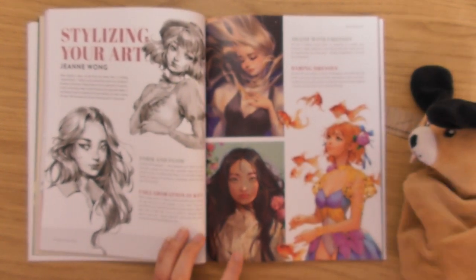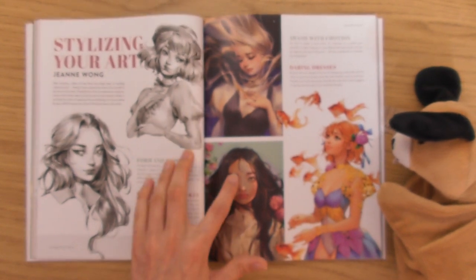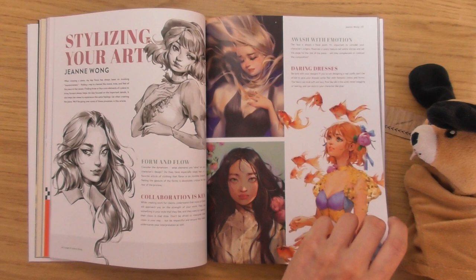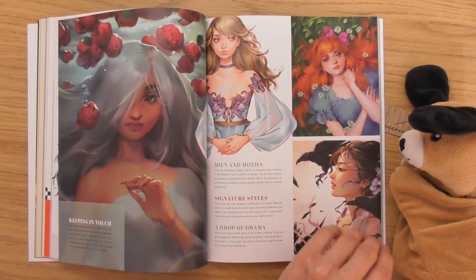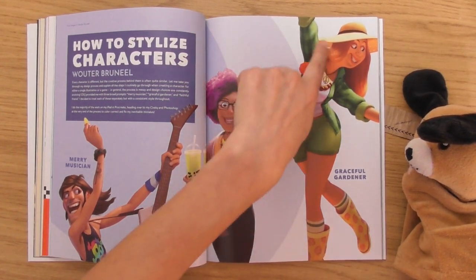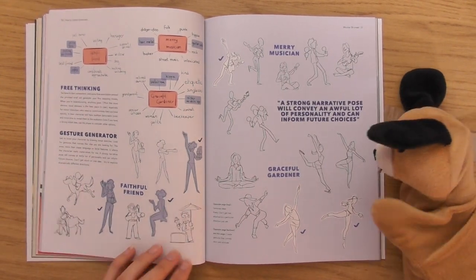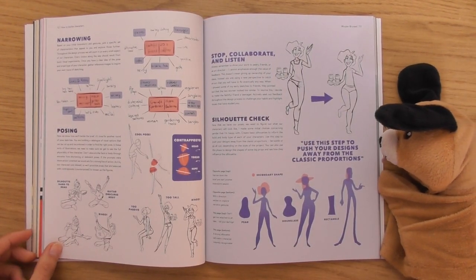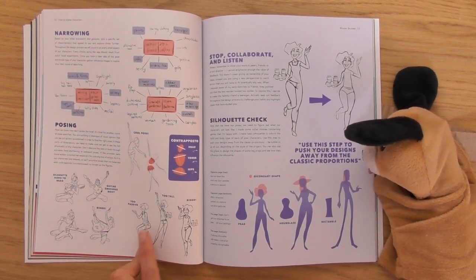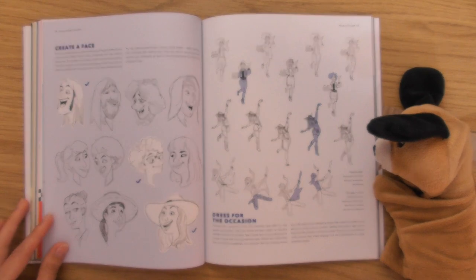Jian Wong — 'Stylizing Your Art.' What a beautiful piece — I remember this one with the flying fishies, I've seen that before. What beautiful characters these are, absolutely beautiful. Now, 'How to Stylize Characters' — I like that pose. Very nice gestures going on here with the poses. It's actually giving you guidance on the poses as well, which is nice. 'Creating a Face.'